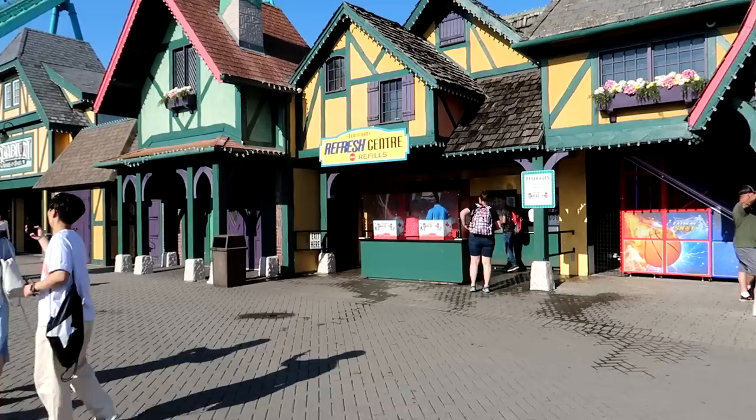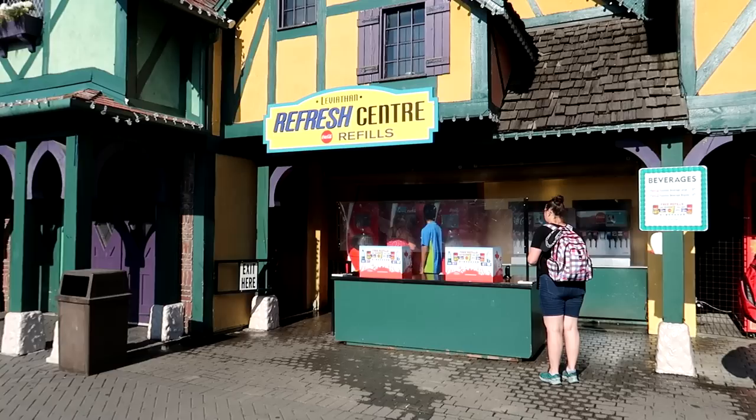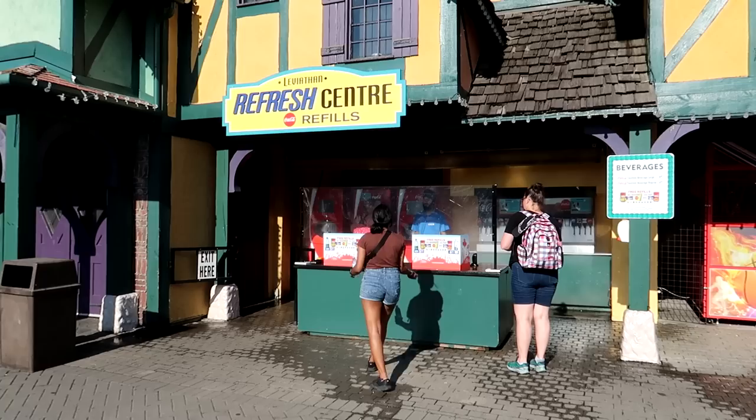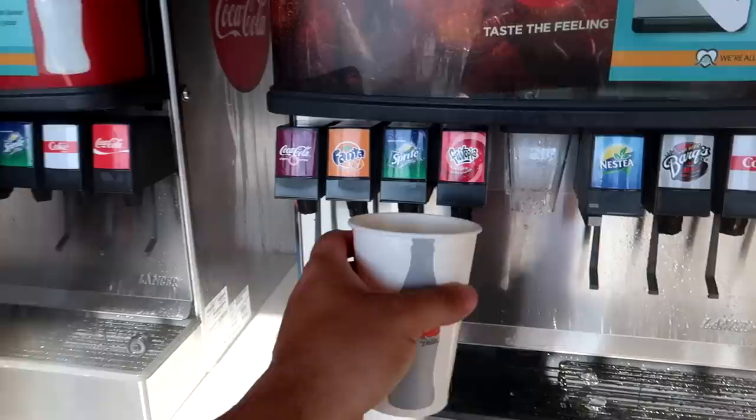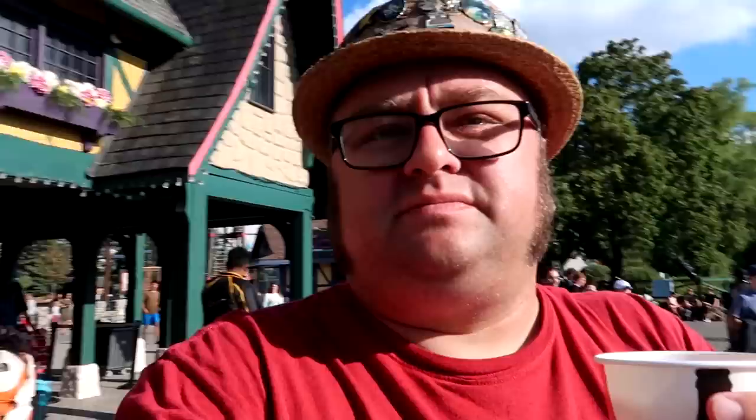I bought the Cedar Fair drink pass, which allows me to get a drink every 15 minutes while in Cedar Fair parks — spent $35 on that, so I want to make sure to get my money's worth. It's interesting, they're actually spraying a wall of water in front of the drink machine, which may be to keep bees away. Let's see what drinks they have unique to Canada... they have Fruitopia! I don't think they have that in the United States anymore. Let's go for some Fruitopia.